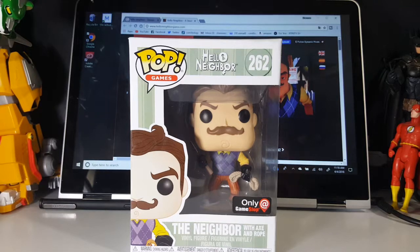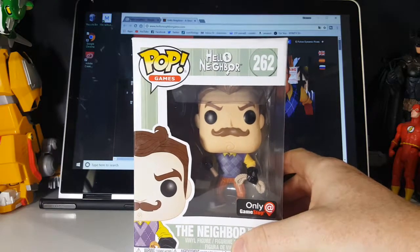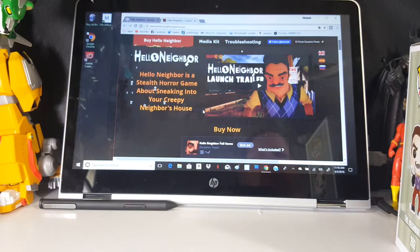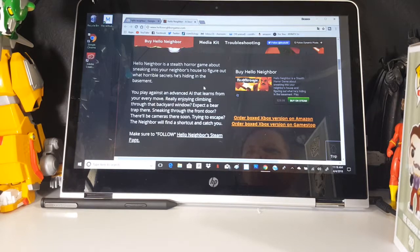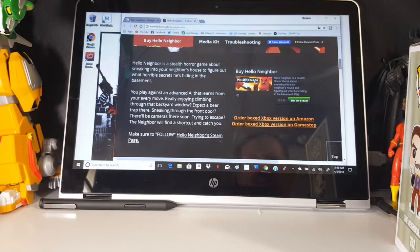So let's go ahead and take a look at this guy. First and foremost, let me give you a little bit of background. I've got the video game page brought up here. Hello Neighbor is a stealth horror game about sneaking into your neighbor's house to figure out what horrible secrets he's hiding in the basement. You play against an advanced AI that learns from your every move. Really enjoying climbing through that backyard window? Expect a bear trap there. Sneaking through the front door? There'll be cameras there soon. Trying to escape? The neighbor will find a shortcut and catch you.